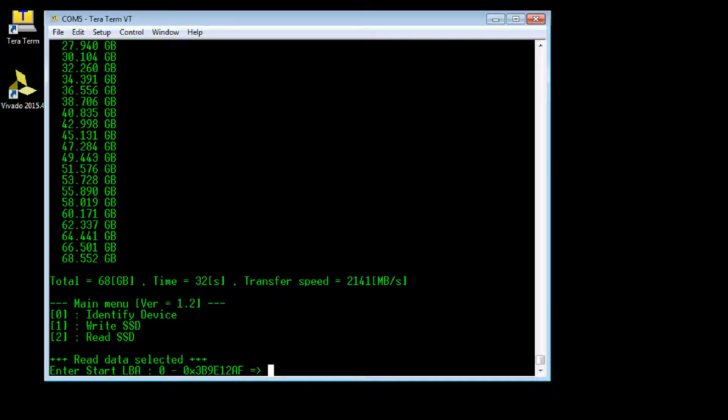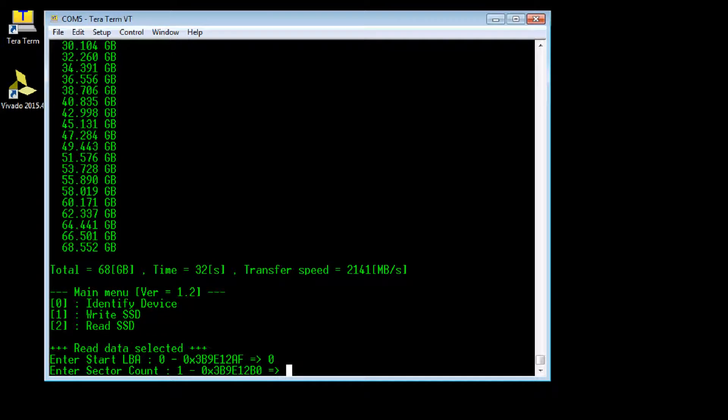The Read SSD command is used to input the start sector address, the number of sectors, sector size, and data pattern.